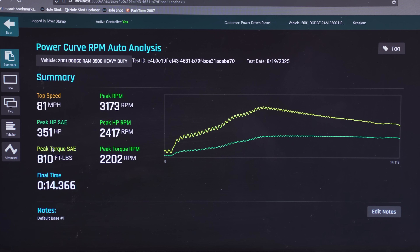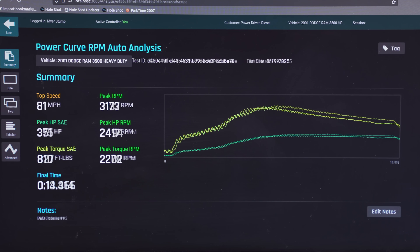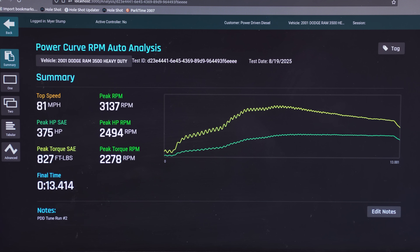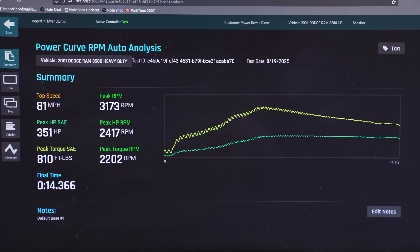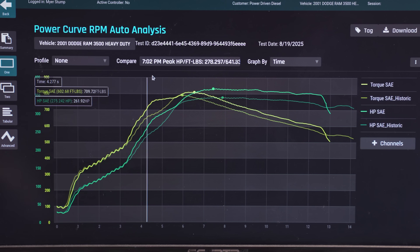We're done on the dyno. We did a bunch of runs with both tunes and wanted to give you the best of both. The best Quadzilla run today was 351 horsepower and 810 foot-pounds of torque. The best run on Griff's tune was 375 horsepower and 827 foot-pounds — that's 17 foot-pounds of torque and 24 horsepower gain. And then compare the spool — yeah, that's what we felt on the street for sure. It came up a little bit faster.